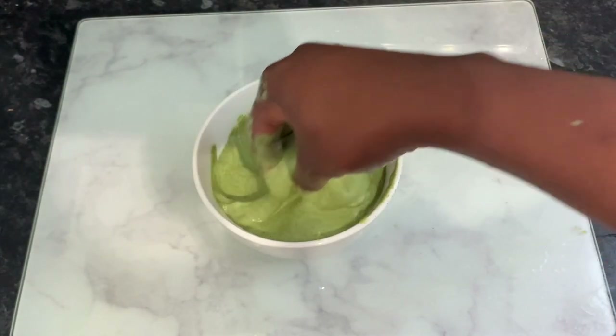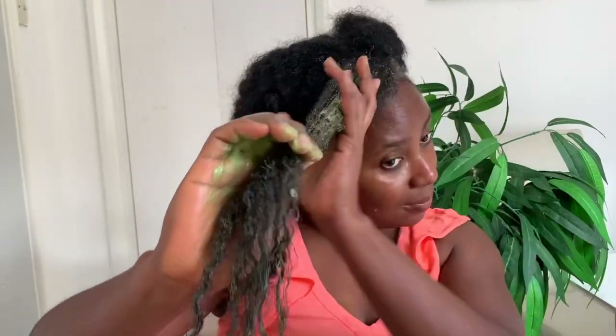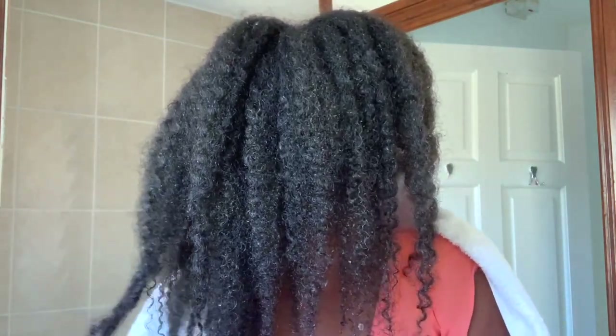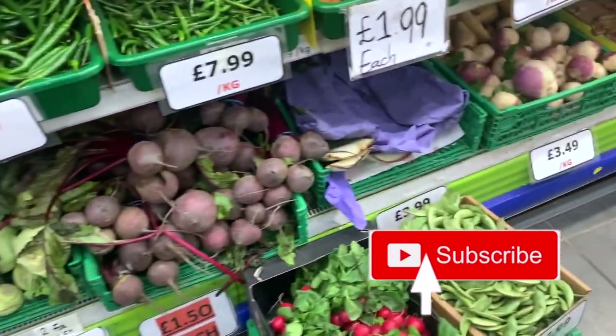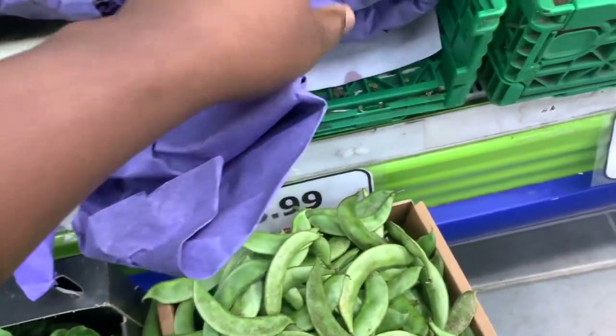Hey guys, it's your girl Vanesti here, welcome back to another video. In today's video I'll share with you an amazing hair growth treatment for thicker, longer and healthier looking hair. So if you're interested, be sure to keep on watching. Thank you so much to returning subscribers — I really appreciate the love and support. If it's your first time here and you're into natural hair DIYs, definitely click that subscribe button and the notification bell. Also please thumbs up this video — it really helps push my videos forward. So let's hop into the video.